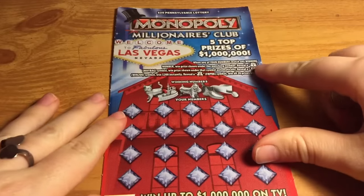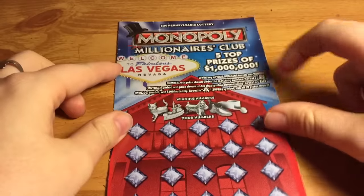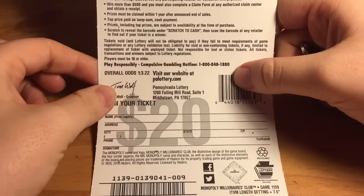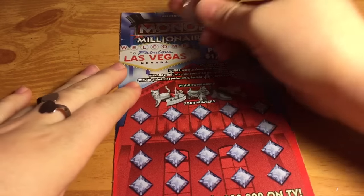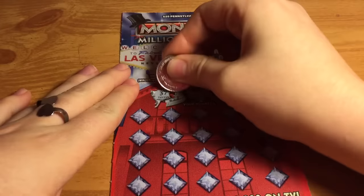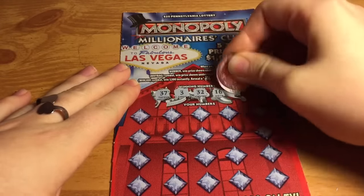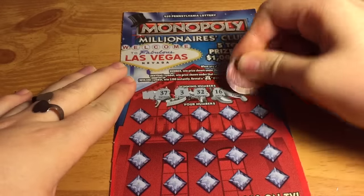And the last ticket we have is the $20 Monopoly Millionaires Club, ticket number 9. You just have to match any of your numbers to any winning numbers to win, or reveal a money bag symbol to win the prize automatically, a go symbol for $200, or a free park symbol to win all 20 prizes. The odds are one in 3.22. The winning numbers for this ticket are 37, 3, 32, 16, and 27.